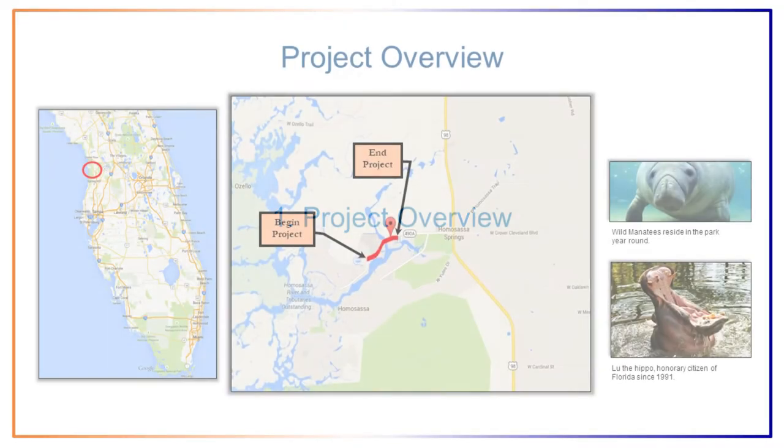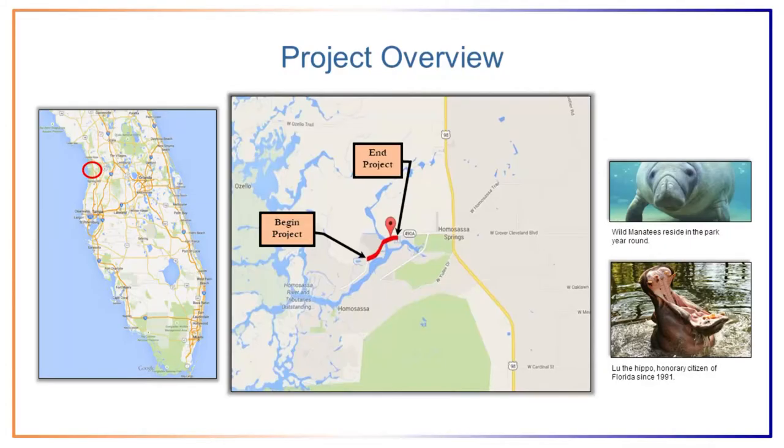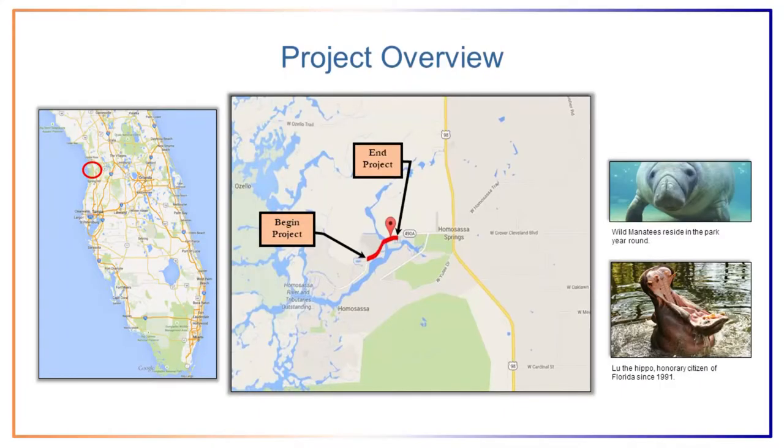The Halls River Bridge is located in the city of Homosassa Springs, about an hour north of Tampa. The bridge is about a mile and a half west of US 19 on County Route 498. This road is the only connectivity to residents and a marina to the west. The nearby state park has wild manatees residing year round, and some of them actually visit the construction site. Also, Lou the Hippo is an honorary citizen of Florida since 1991 — he turned 59 this year and is the oldest hippo in captivity on this continent.